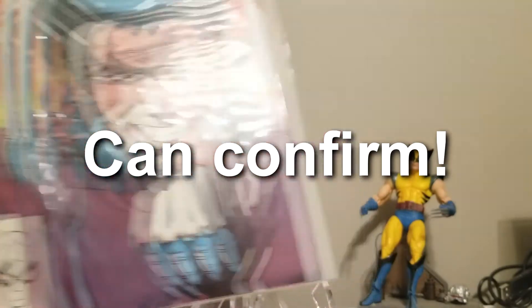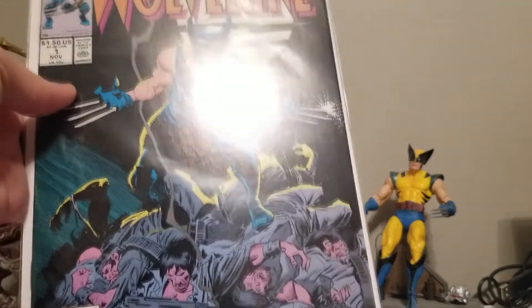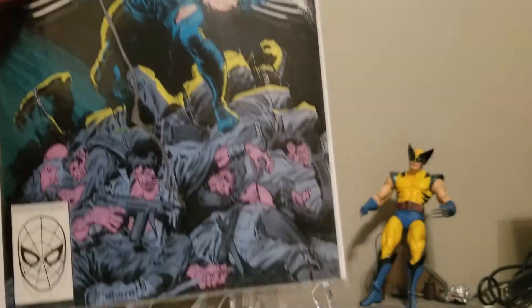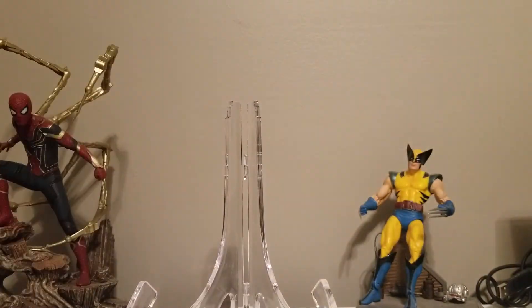I love that book. I also want to show off that I have the Wolverine number one from the ongoing series, not the limited series. I'm very proud of that one too.